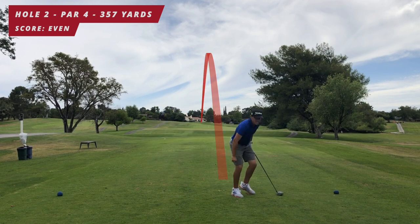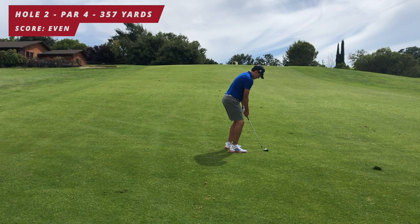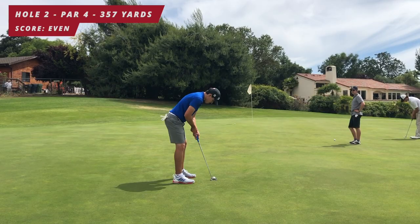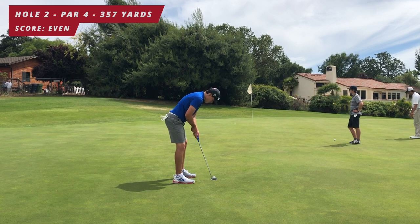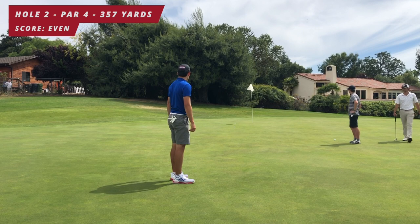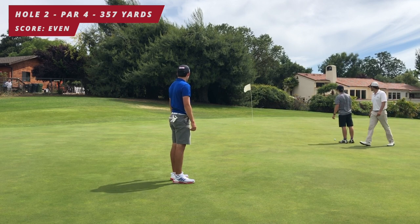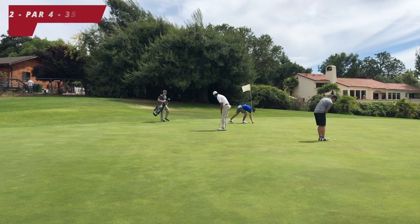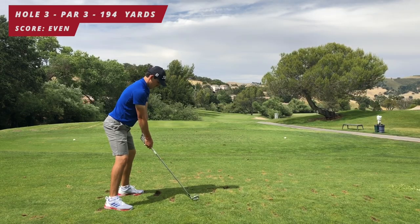I hit this one striped right down the center, gets me over the hill, rolls down and puts me on the upslope. I hit a little pitch shot but catch it a little chunky and leave it short. I have a long 40-footer for birdie, give it a nice putt — good speed, good putt — another tap-in par. Next hole: par three, third hole, 194 yards downhill.